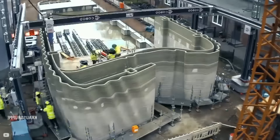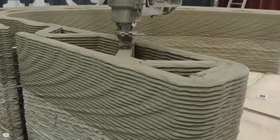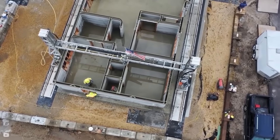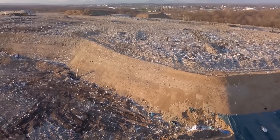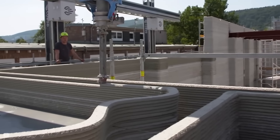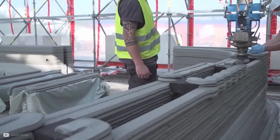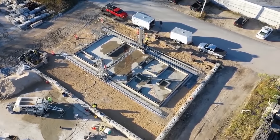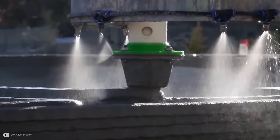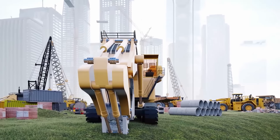3D printing in construction is gaining ground because it's fast and doesn't waste materials. With as much as 30% of materials delivered to a building site ending up in landfill, the fact that 3D printing only uses what is required is a massive deal. It can also draw from locally available and recycled materials, and houses can be printed with incredible speed — simple shelters within hours — with far less waste and pollution from heavy machinery than traditional construction.